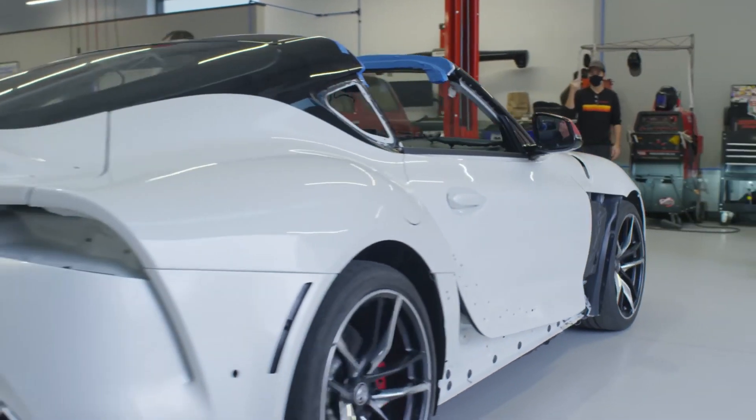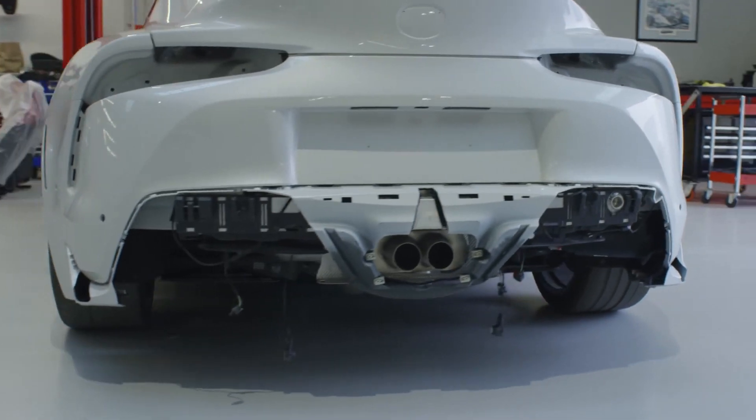In this video, we're going to take a look at the Supra GR, which is one of three models from Toyota. Here's everything you should know about the GR, which will amaze you. Let's begin and stay tuned till the end.